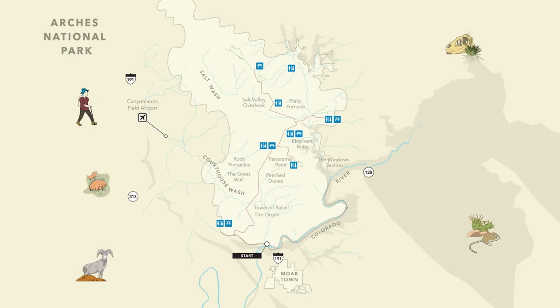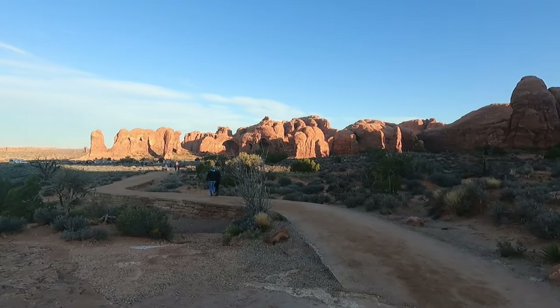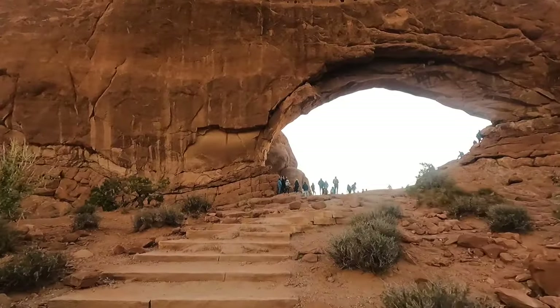We're starting here at the park's entrance just outside of the town of Moab, Utah. First up, we're heading to the window section of the park, one of the great spots to catch a sunrise. When you come to Arches, you want to get up close and personal, get some good light — you wake up early. We're heading up to Window Arch right now. It's a little bit of stairs, a little bit of trail, but it's a short walk.